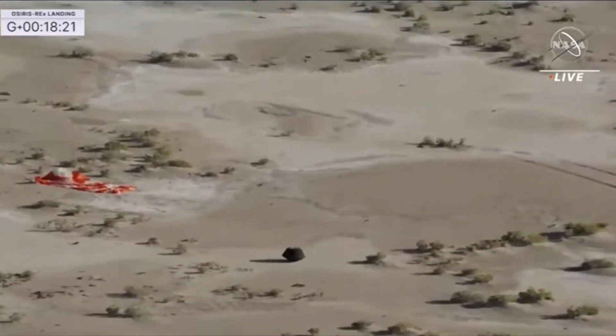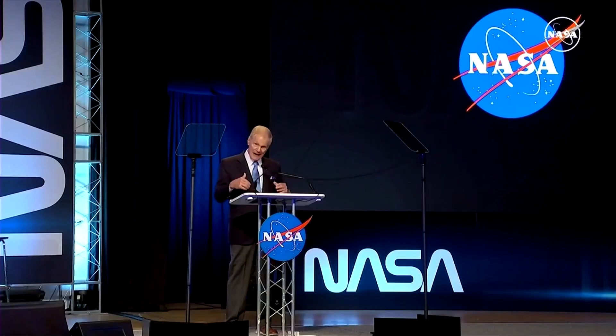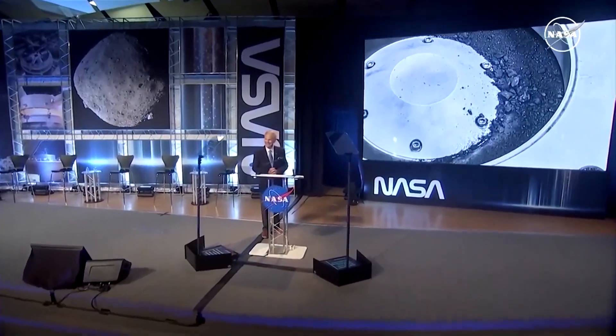Here is Bill Nelson, NASA's administrator, during a press conference: "This mission will help our scientists investigate planet formation for generations to come, and it's going to deepen our understanding of our solar system." From these samples, two important findings emerged.